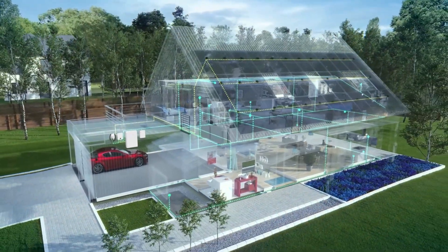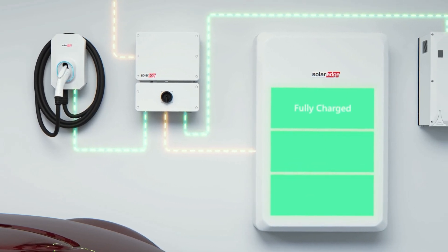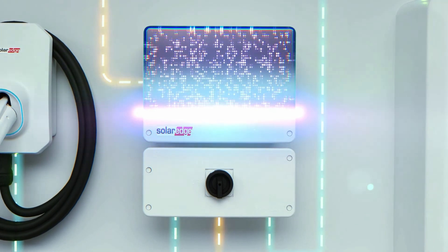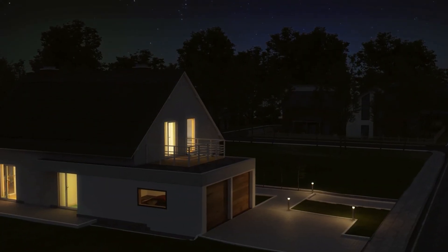Once you've determined your needs, it's important to choose a reputable and experienced solar battery installer. They'll be able to guide you through the process from start to finish and ensure your system is installed correctly and meets all necessary requirements.